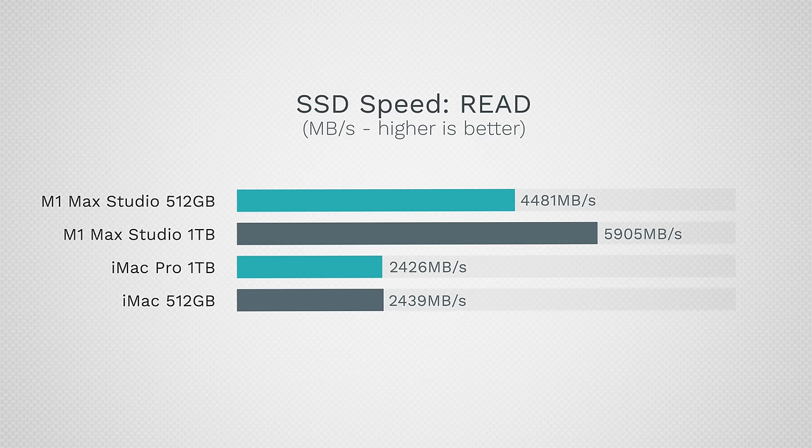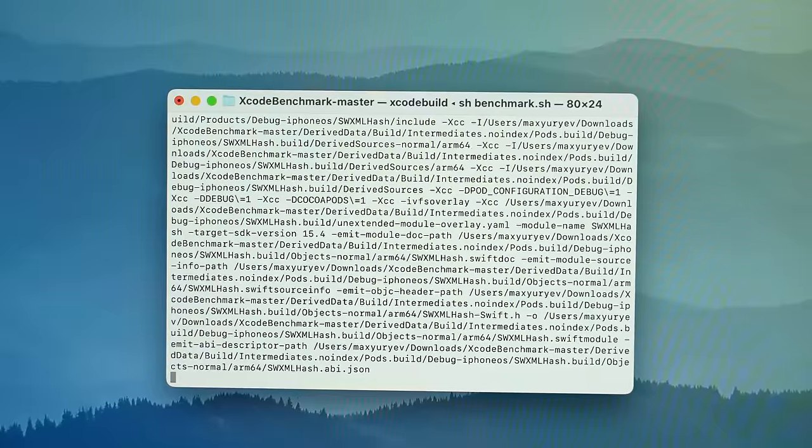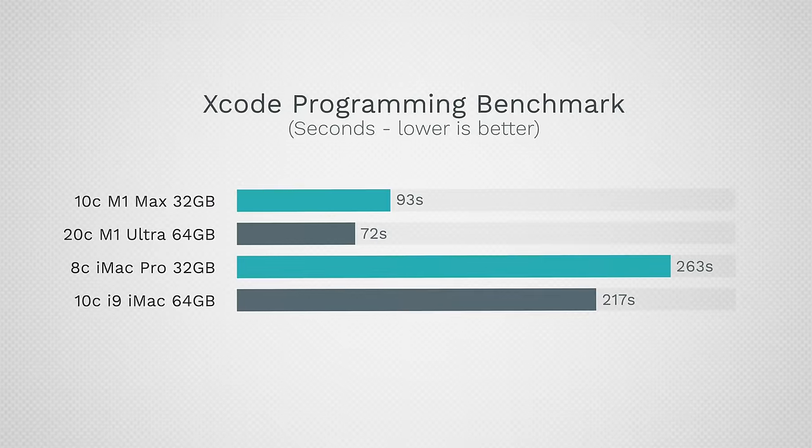Moving into real-world tasks — first, the SSD. The SSDs in these new systems are about twice as fast, which is great, though for most tests it doesn't make a difference, maybe just in the Lightroom test. Starting with Xcode — there is a huge difference. The M1 Ultra isn't that much faster than the M1 Max here, because much of this gain comes from unified memory efficiency.